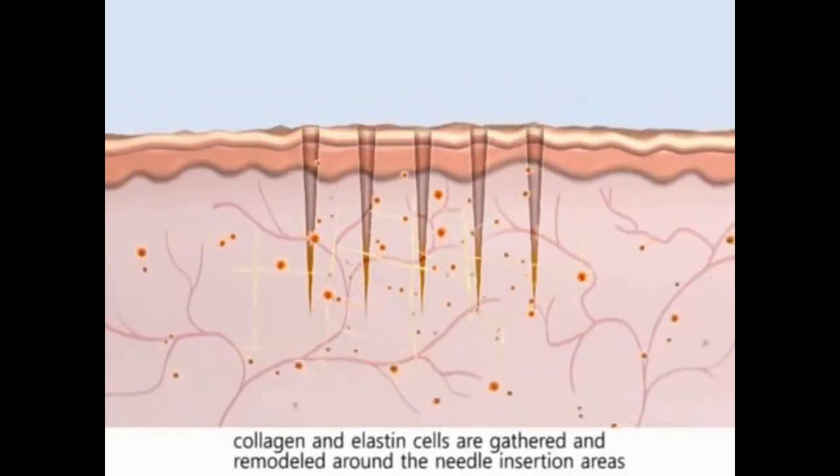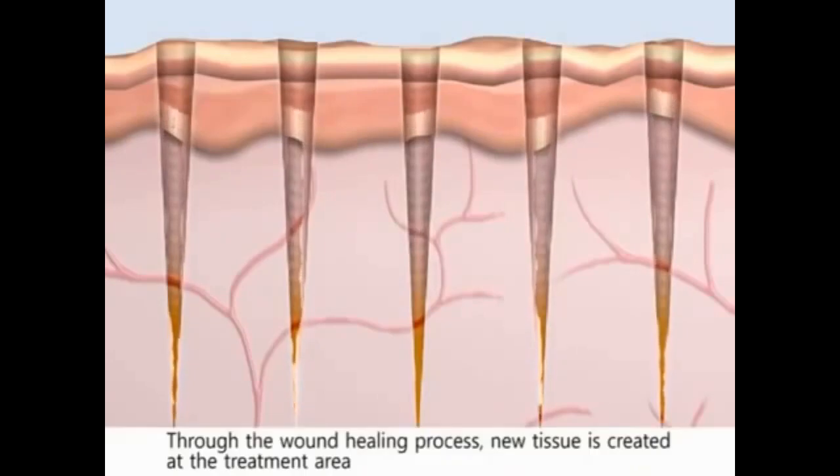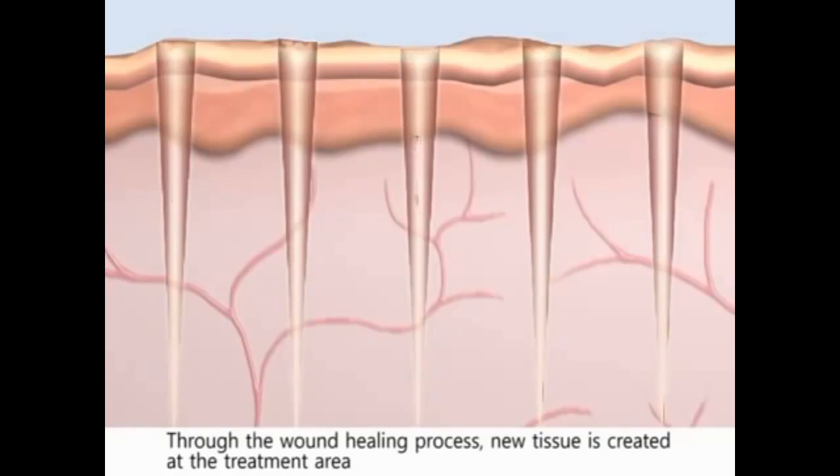Following withdrawal of the micro-needles, during the dermal healing process, collagen and elastin cells are gathered and remodeled around the needle insertion areas. New tissue grows from the surface dermal layer towards the deeper layers. Through the wound healing process, new tissue is created at the treatment area.